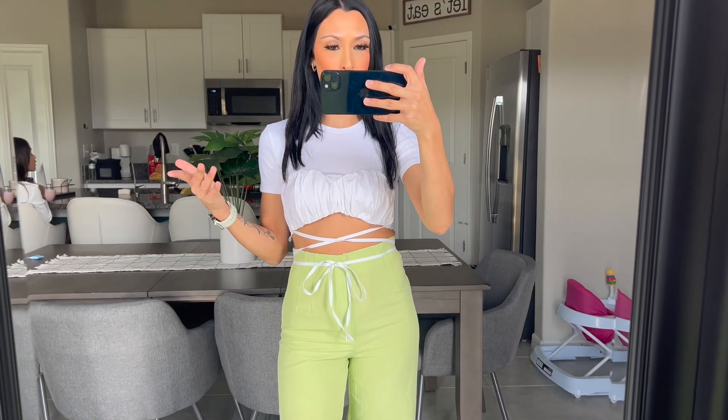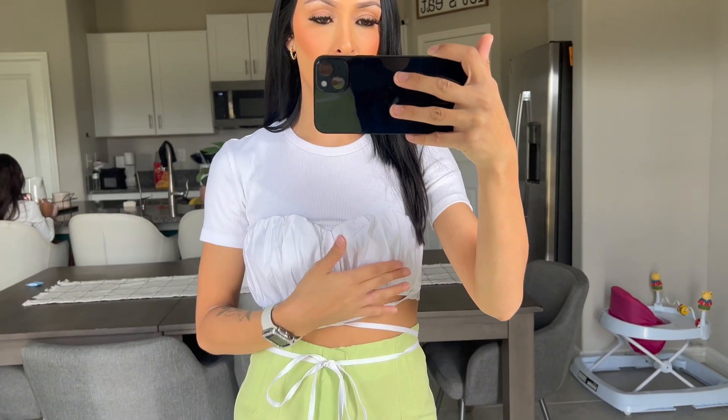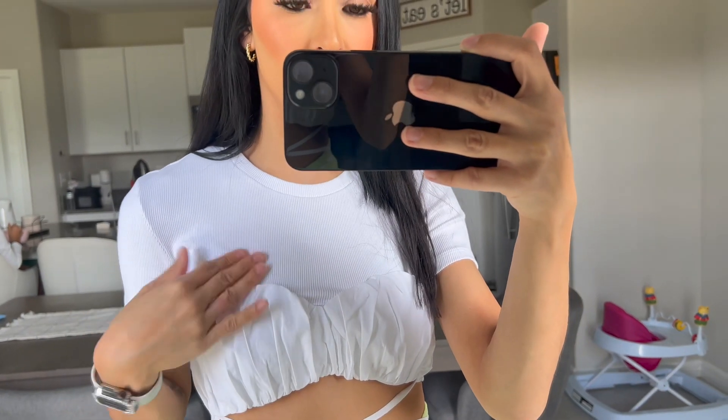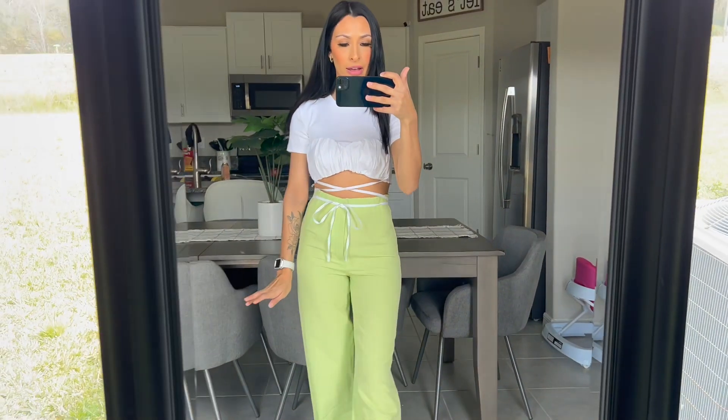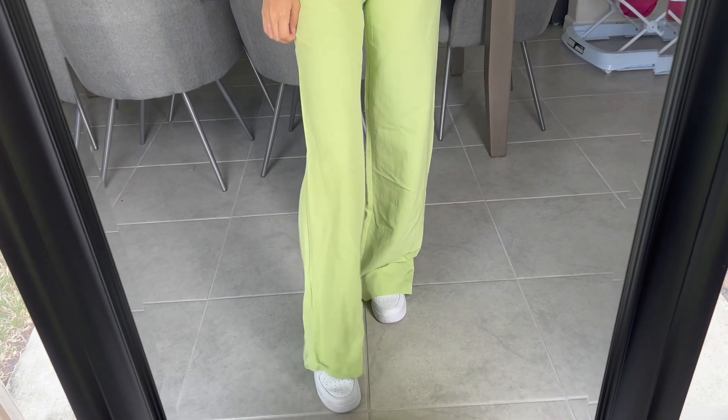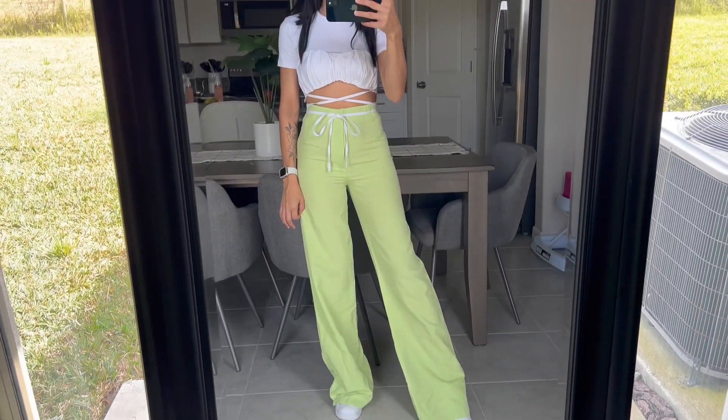This next outfit is probably my favorite — I am obsessed with the colors. The top is from Zara in a size small. I love this ruffle detail; it adds so much to what would otherwise be a plain white crop top. It also comes with this cute string tie, and it's a ribbed material which I love. It was $15.99 on the Zara sale — a great deal. I paired it with these really cute lime green wide-leg linen pants and I am obsessed.